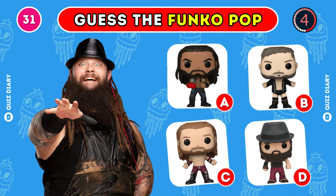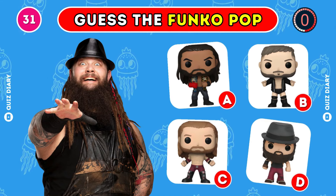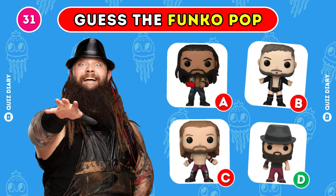Which Funko Pop best captures Bray Wyatt? Option D is the right answer.